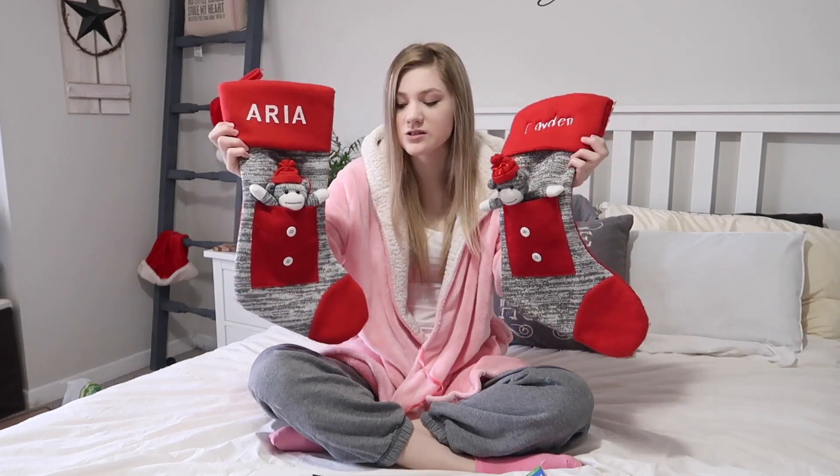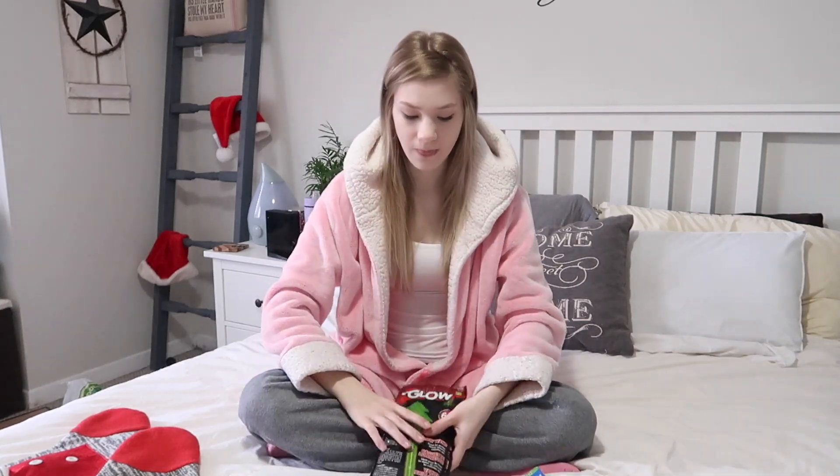Hey guys, welcome back to my channel. I'm going to be showing you what's in my kids' stockings this year. I have a ton of stuff in front of me and I haven't tried to fit it all in the stocking yet — we're gonna see what fits. Here are the kids' stockings; these are the same ones they've always had. They're cute little sock monkey stockings, but Caden's stocking is a little bigger than Aria's. I'll show you guys first everything I got for their stockings, and if stuff doesn't fit we'll just wrap it and put it under the tree.